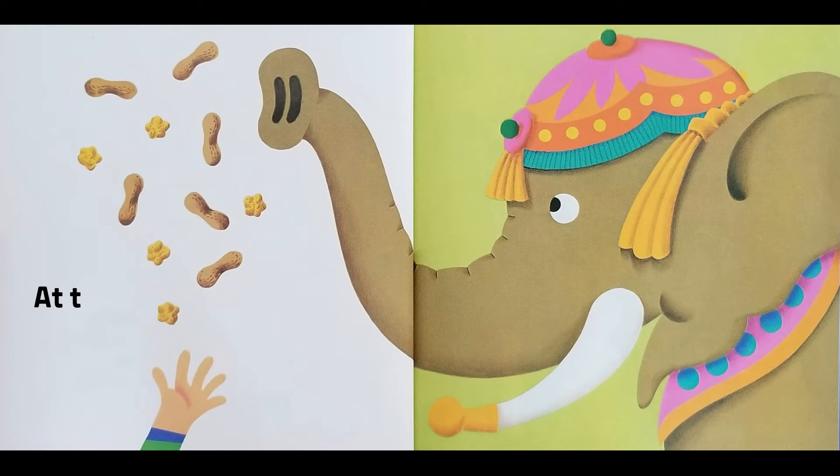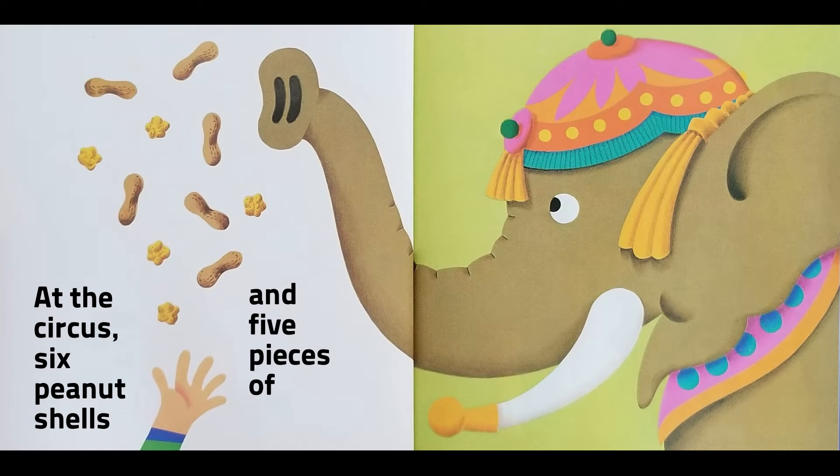At the circus, six peanut shells and five pieces of popcorn.